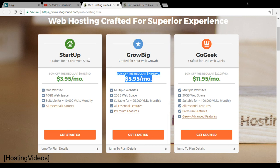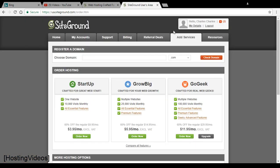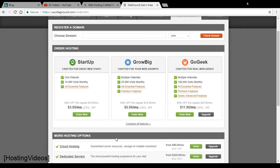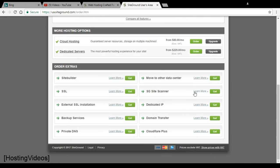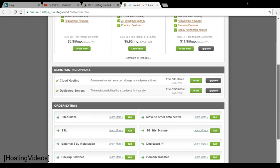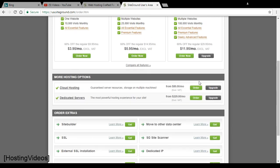If you've already signed up for the Startup plan and want to upgrade, it's quite easy. Log into your cPanel via your SiteGround account and go to the 'Add Service' section, where you'll find the Upgrade button. For example, if you're on GrowBig you can upgrade to GoGeek. Click Upgrade, complete the payment on the billing page, and the technical support team will move your account for you. This is also where you can upgrade to eCommerce, GoGeek, cloud hosting, or a dedicated server.